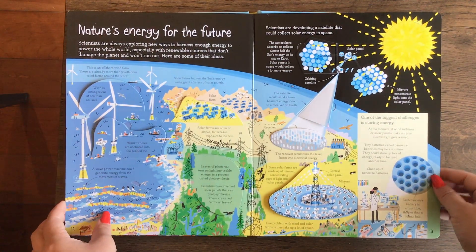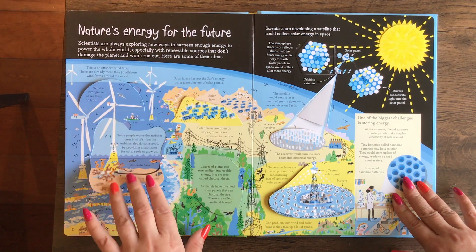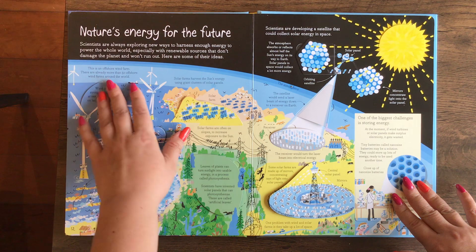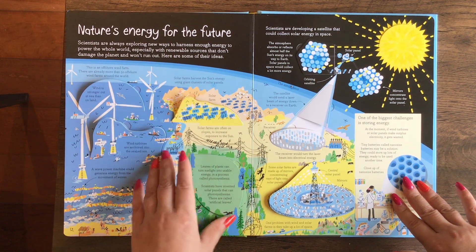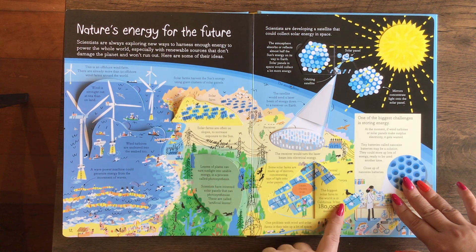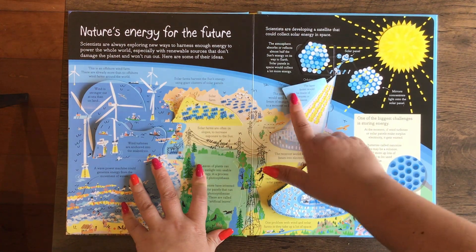Nature's Energy for the Future. Scientists are always exploring new ways to harness enough energy to power the whole world, especially with renewable sources that don't damage the planet and won't run out. Here are some of their ideas: solar farms, wind turbines, solar panels, and satellites.